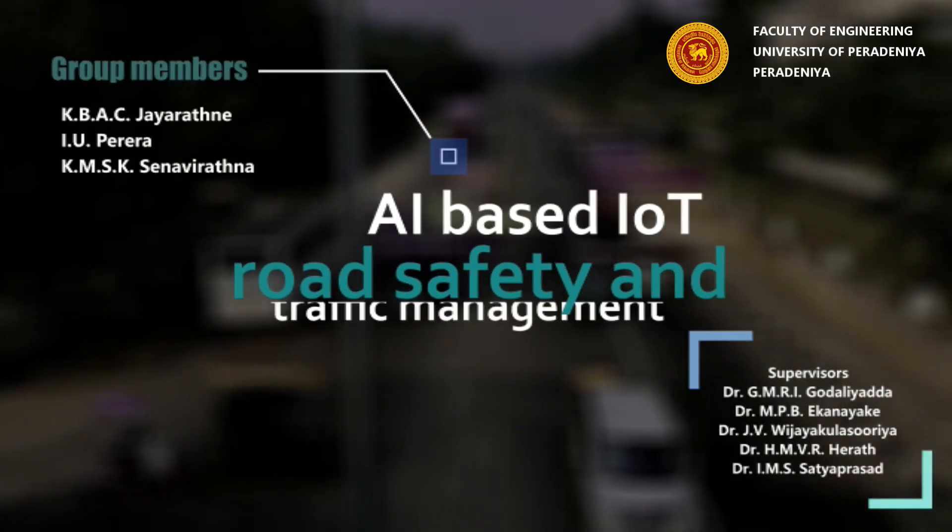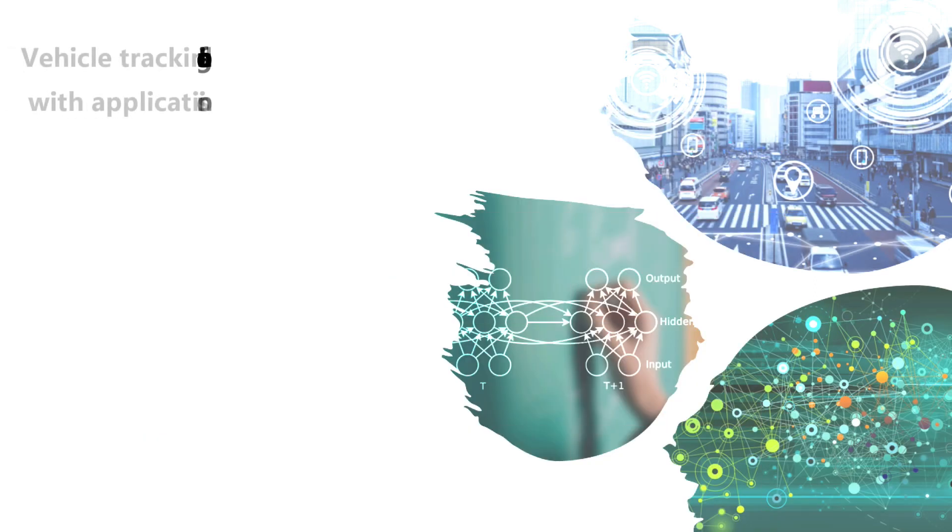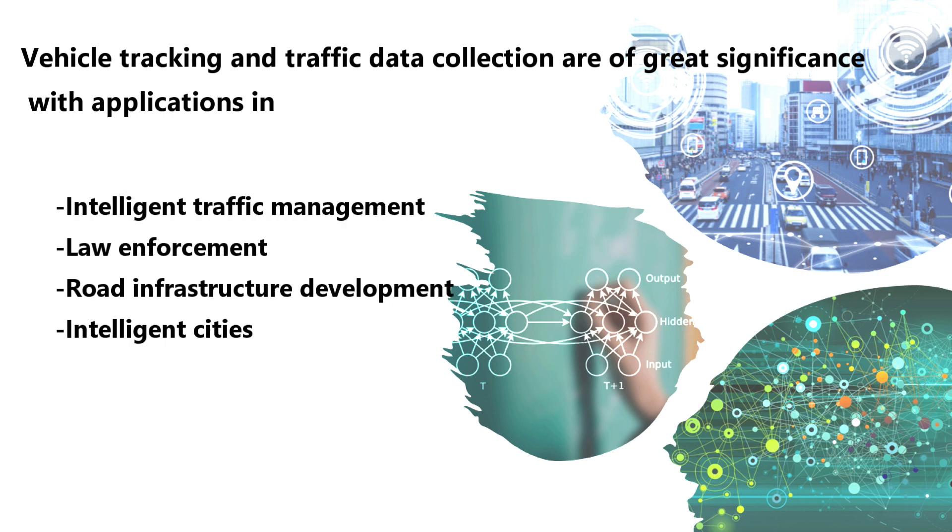AI-Based IoT Road Safety and Traffic Management. Vehicle tracking and traffic data collection are of great significance, with applications in intelligent traffic management, law enforcement, road infrastructure development, as well as intelligent cities.